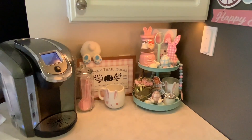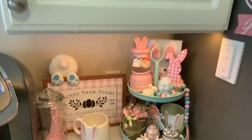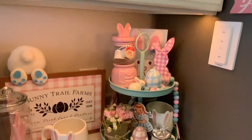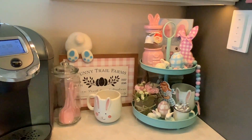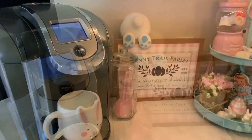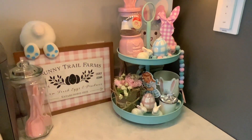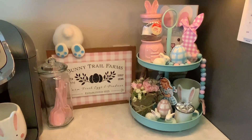Here we have my coffee station — I'm really happy with how this turned out. I do have a video on my channel of decorating my coffee station. I just really love the colors. That tier tray is from Hobby Lobby, and I keep coffee pods in that little cup under there. Here we have the tier tray with our little sign and our bunny book.